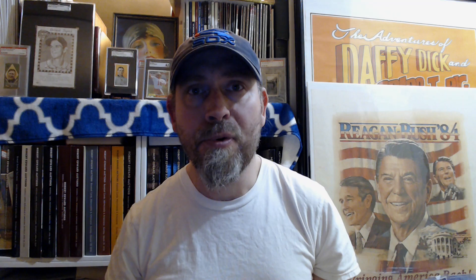I always loved Frank Frazetta's artwork, and when I was a kid my dad brought home a print of his Death Dealer. This is an awesome piece of artwork. I really loved Frank Frazetta's work ever since, and I wanted to share some of that with you today. I didn't know that he actually had sets that were issued during his lifetime.